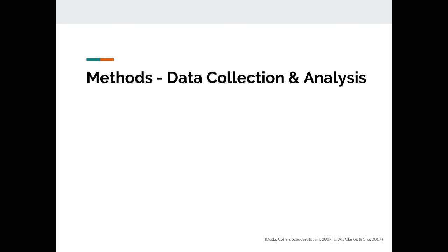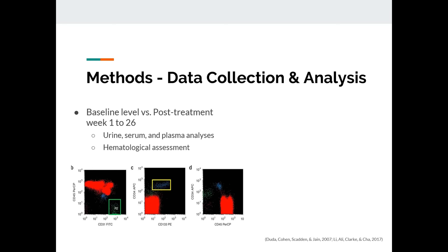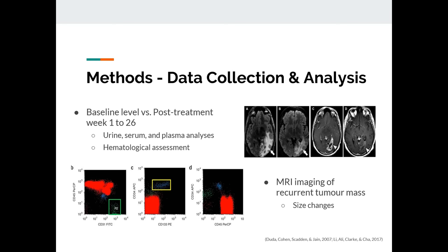For data collection, we'll get baseline data prior to treatment and collect data weekly after treatment starts, up to 26 weeks. We'll collect data from clinical and laboratory reviews such as urine, serum, and plasma analysis, looking at, for example, VEGF concentration. We've also considered hematological assessment, focusing on the circulating population of white blood cells by looking at cell markers such as CD45/34. We will also track tumor morphology using MRI imaging, monitoring whether the size of the tumor has changed.